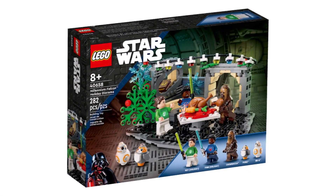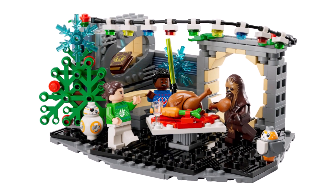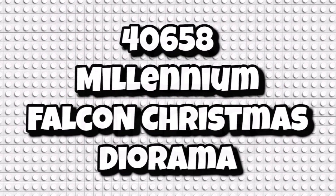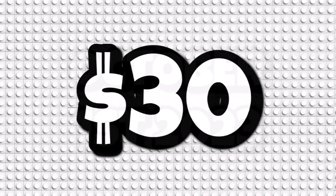Today we've got two brand new set images, and the first one is a brand new Star Wars set, which has had a lot of anticipation around it — this one being a holiday themed set. If you haven't been keeping up with the details, it's set number 40658, titled the Millennium Falcon Christmas Diorama. It's coming in with 282 pieces and retailing for $30 or £26, launching on October 1st, 2023.